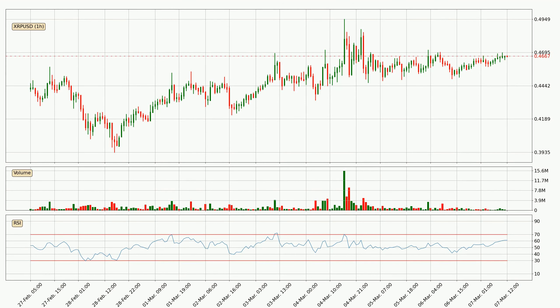Jumping to the hourly relative strength index, the current hourly RSI is at 61. So there are currently no signs of the crypto being overbought or oversold.